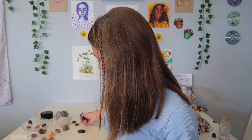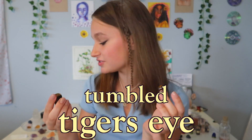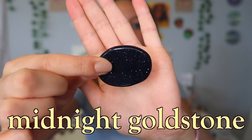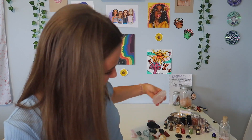Going along with the heart theme, I'm going to show you my tiger's eye, because I have a tiger's eye heart and two more tumbled tiger's eye stones. I put these in my pocket very frequently. Next I have this beautiful midnight goldstone — the way it shimmers is amazing — and then I also have a regular goldstone, also very pretty and shimmery.